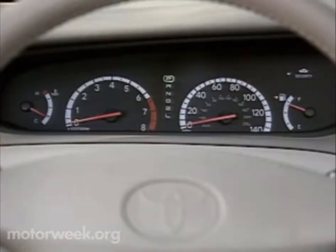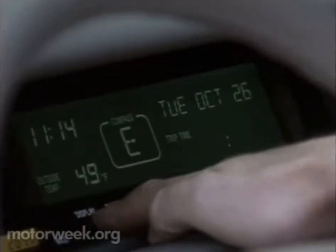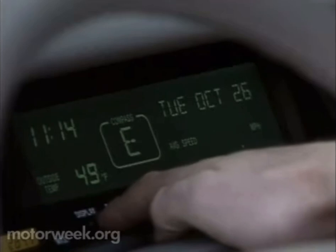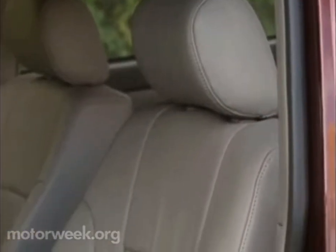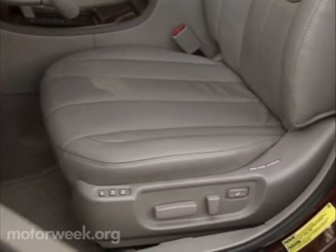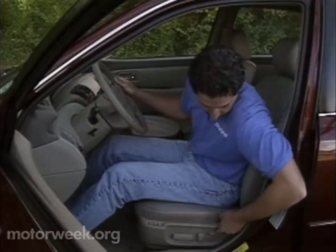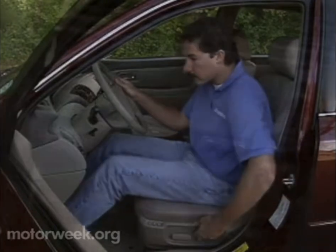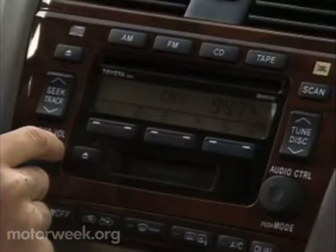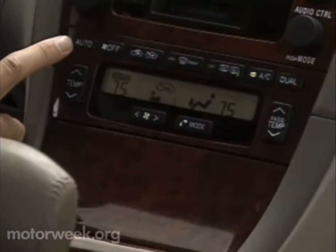Large, clear analog gauges meet the driver squarely, while to the right is a prominent, eye-friendly multi-data screen that looks straight off an Auto Show concept car. To underscore that the Avalon is aimed at very mature buyers, all is viewed from wide, supportive bench or bucket seats, which in our XLS tester included optional leather upholstery and power adjustments. Side airbags are standard.